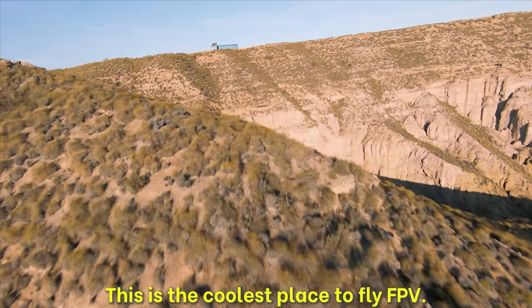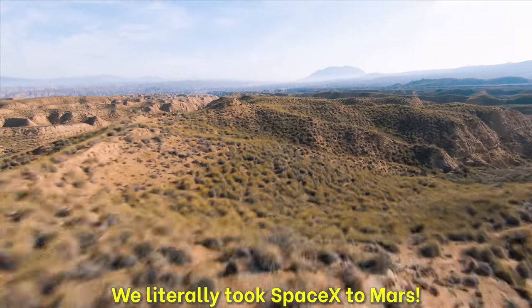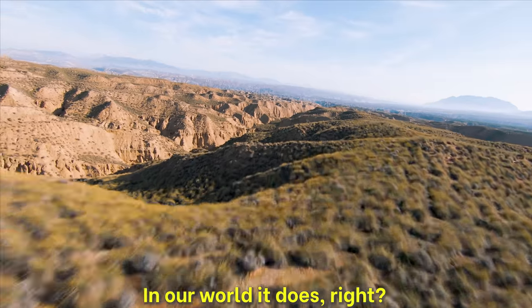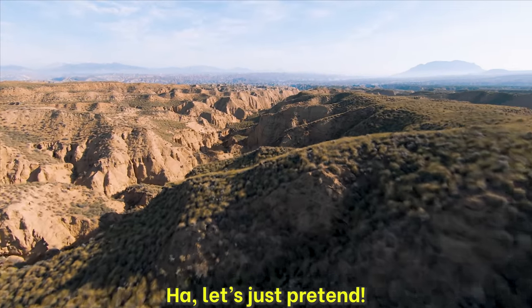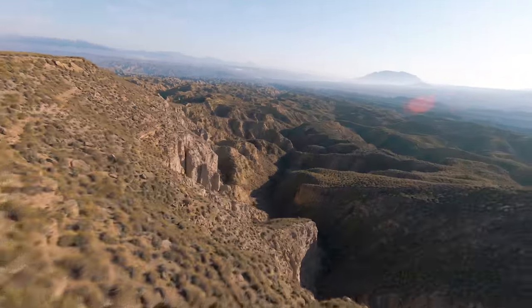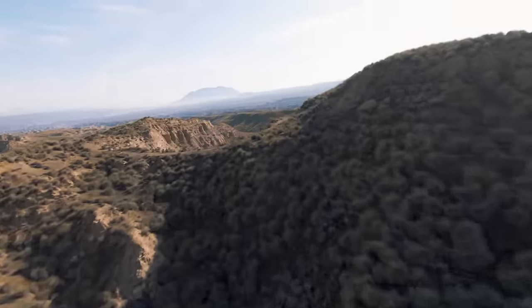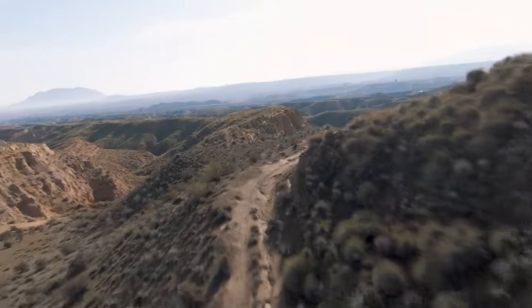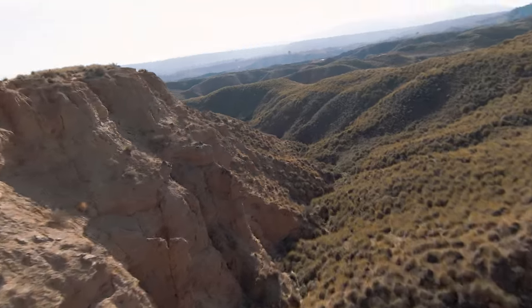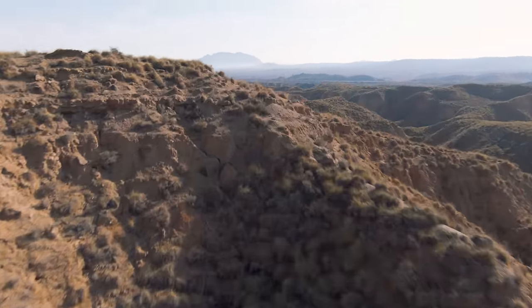This is the coolest place to fly FPV. We literally took SpaceX to Mars. It's so fascinating to think about how this desert has been here for millions of years left to itself, and yet here we are — in this tiny speck of time — given the chance to experience something that humanity has never been able to experience before.